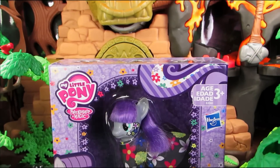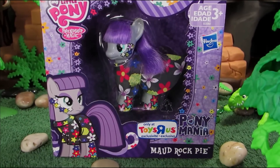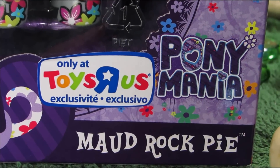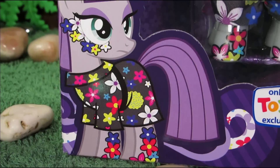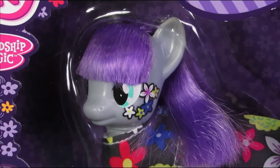This video features Maude Pie! Maude is Pinkie Pie's super chipper older sister! Who am I kidding? This girl is as monotone as possible! Maude is part of the Pony Mania line and is currently exclusive to Toys R Us in the United States.